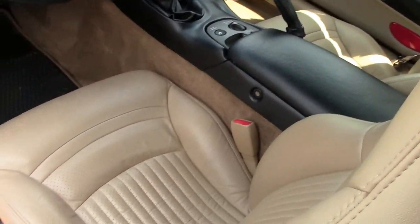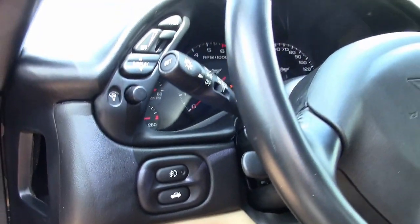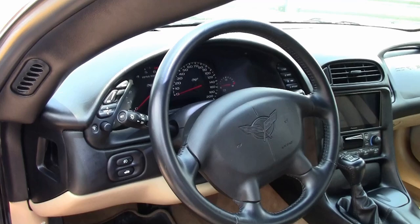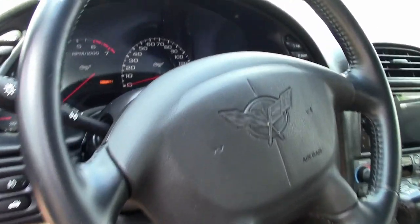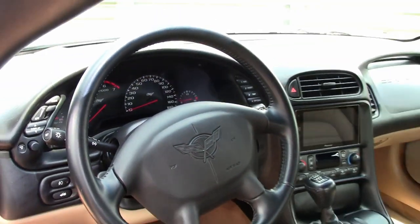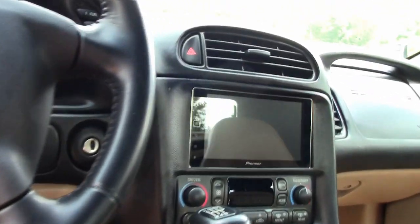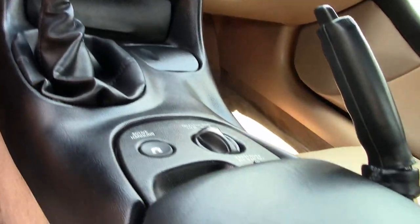Can you imagine that? A 2003 Corvette convertible with just 10,377 miles. We're told it is in outstanding condition inside and out. The paint is in very good condition with a brilliant shine, and the convertible top is in excellent condition, as are the polished wheels.